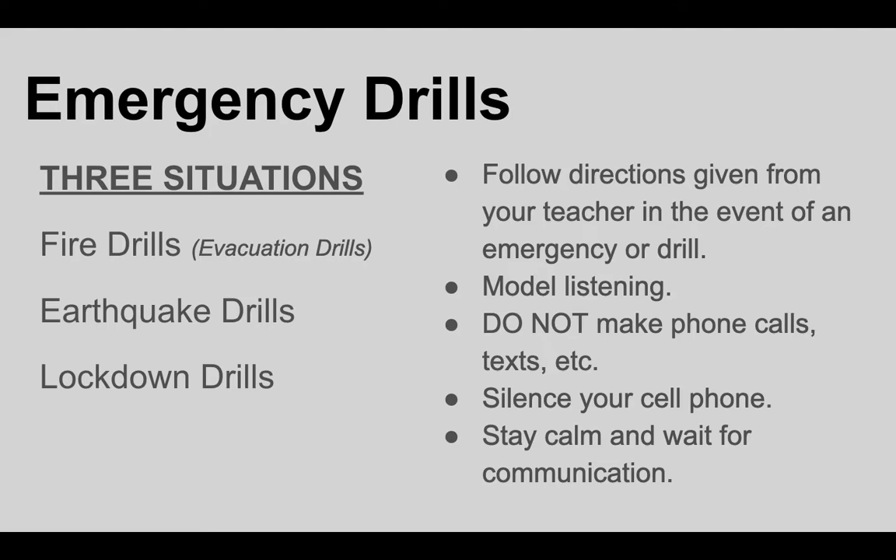Should you be on campus during a drill or an actual emergency, here are some general guidelines. Make sure that you're following the directions from the staff member or teacher you're with during that drill. Model for the students active listening and following directions — this is really important. The quieter it is and the more tuned in you are to the person receiving information, the better equipped we are to move quickly and safely for everyone.